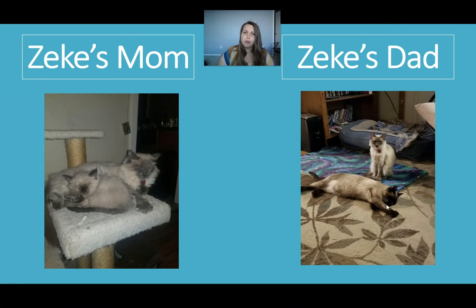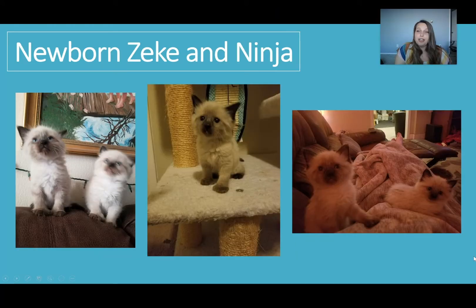If I'm going too fast and you wanted to see any pictures longer, you can pause the video or go back and pause to look at the pictures longer. My next pictures are when Zeke wasn't home with me yet — he was at the house of the family who has his mom and dad. This is Zeke and his little sister Ninja — they ended up keeping Ninja. And here's my little Zeke again.